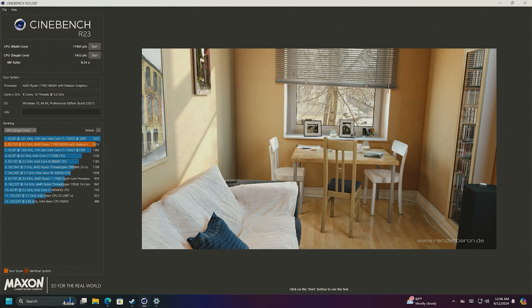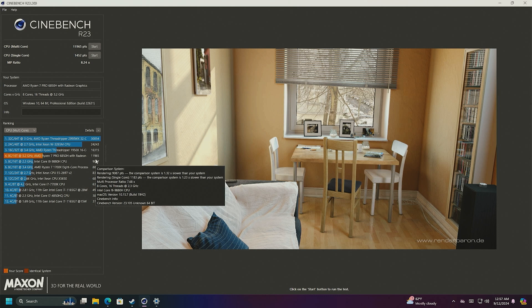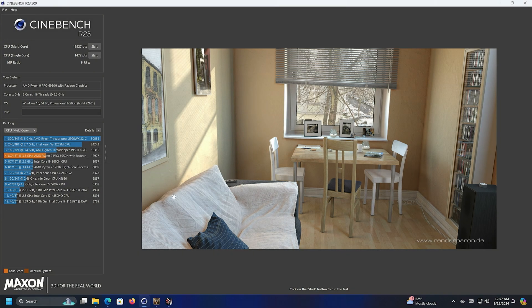Let's look at Cinebench. The Ryzen 7 6850H single-core score: 1452. The Ryzen 9 single-core score improves just a little to 1477 — basically a wash. For multi-core, the Ryzen 7 scores 11,965 and the Ryzen 9 scores 12,927. Again, very similar performance — they're very similar CPUs so of course they'll have very similar scores.